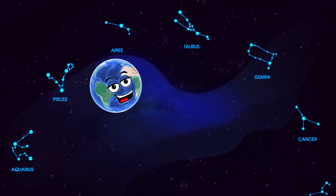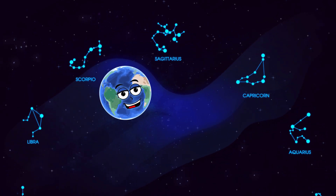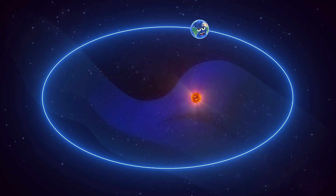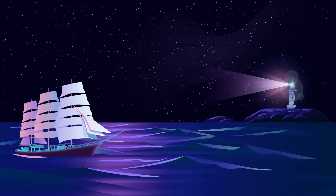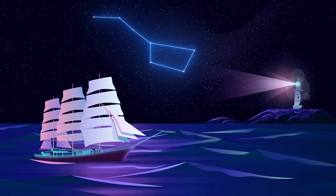Earthlings have been looking up at the sky for centuries and assigning meaning to what they can see. The constellations have helped humans navigate my surface or know what time of year it is. Since I rotate and move in an ellipse within space, the night sky is a reliable way to determine direction. Throughout time, sailors have used constellations to know which direction they're sailing in the middle of the ocean, allowing them to explore me.